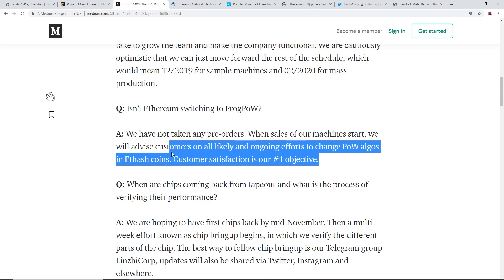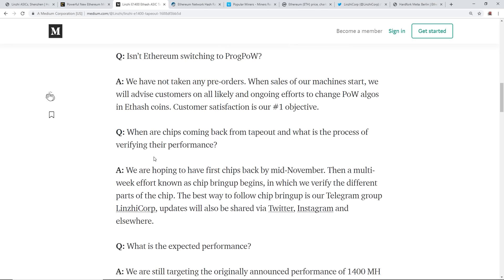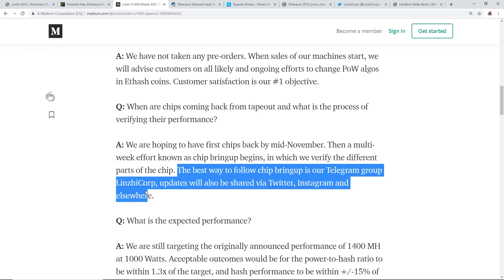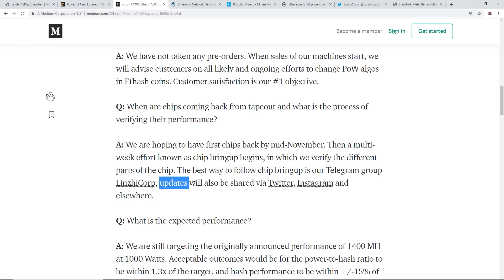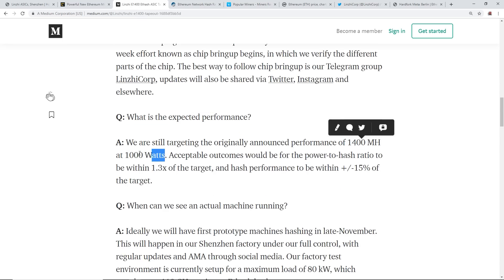On when chips are coming back from tape-out: they're hoping to have the first chips back by mid-November, then a multi-week chip bring-up process begins to verify the different parts of the chip. Updates via their Telegram group, Twitter, and Instagram. The expected performance is 1400 megahash at 1000 watts. My 8-by-RX-480 rig does 250 megahash at about 1000 watts, so this Lindsay ASIC miner is about seven times more efficient.